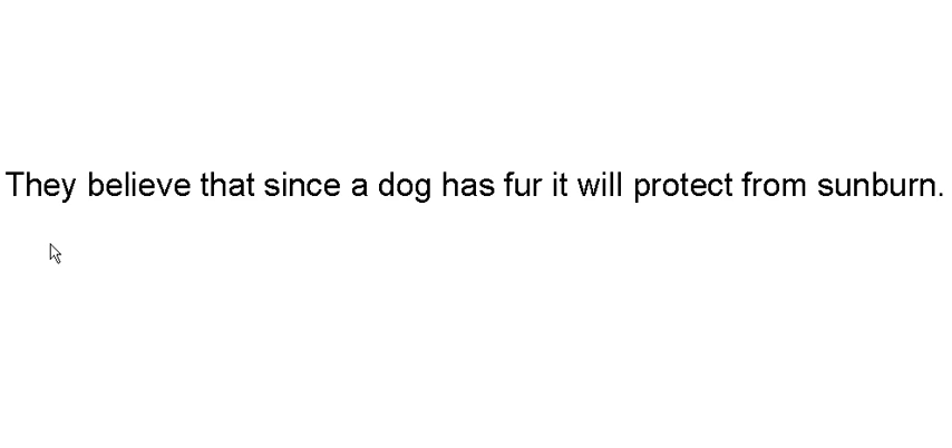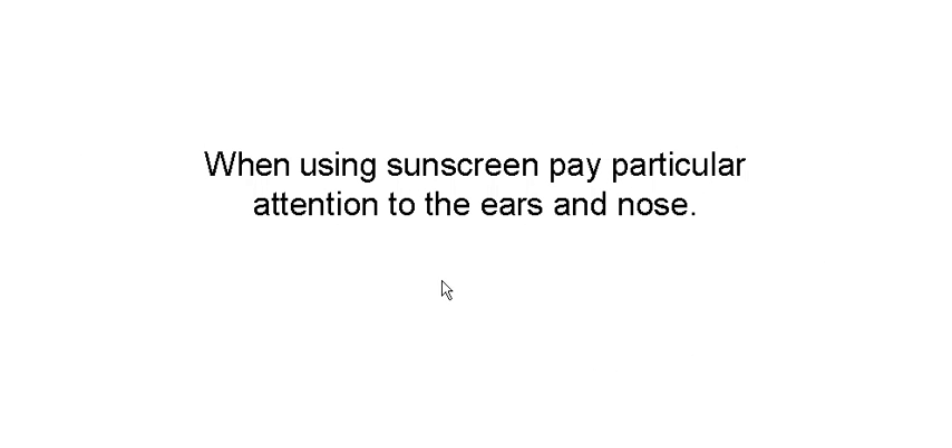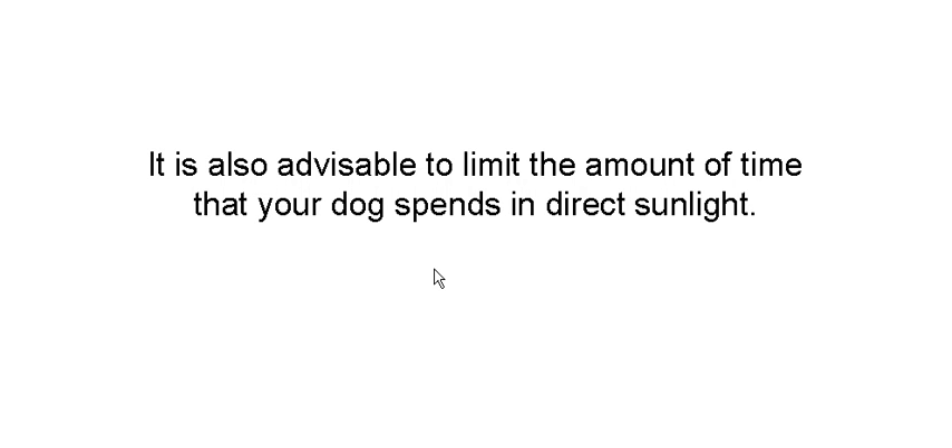They believe that since a dog has fur it's going to protect them from sunburn. If you own a hairless breed such as a Chinese Crested, or a breed that has short hair or pink skin, a good thing would be to talk to your vet about which sunscreen you should use. You don't want to use certain kinds because dogs are going to lick the sunscreen, so talk to your vet. When you do use it, pay particular attention to the nose and ears — those will burn quickly. It's also advisable to limit the amount of time your dog spends in direct sunlight.